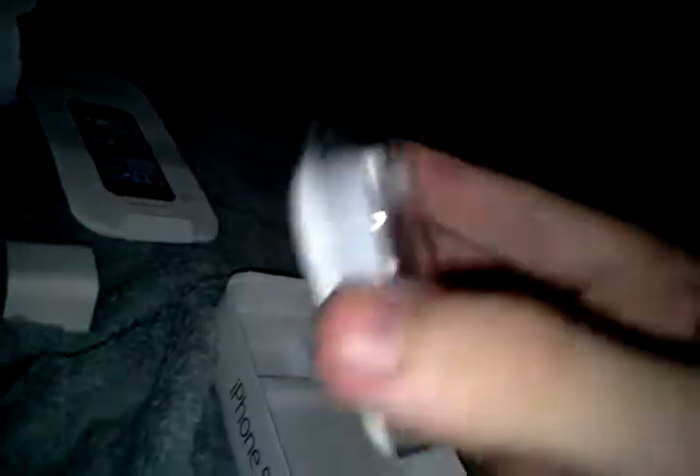And it comes with a pair of Apple EarPods. These things are really cool — I've used them before. They're really nice earbuds.